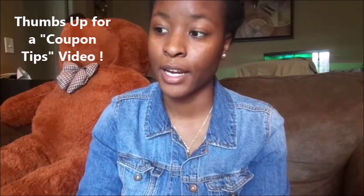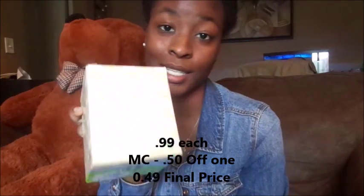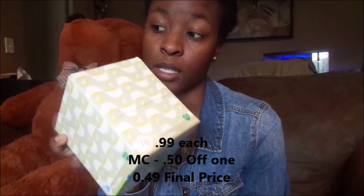I had a 50-cent-off coupon on tissue that was 99 cents on sale, so I paid technically 49 cents for this box of tissue.